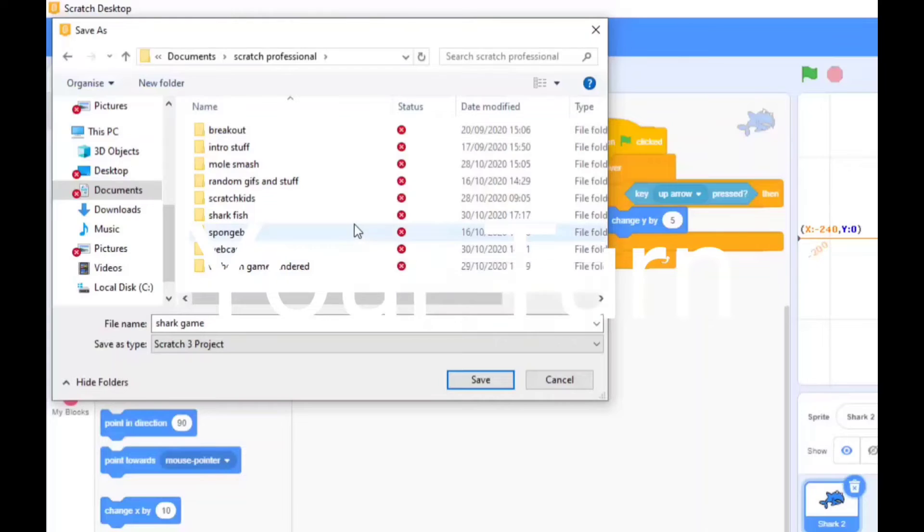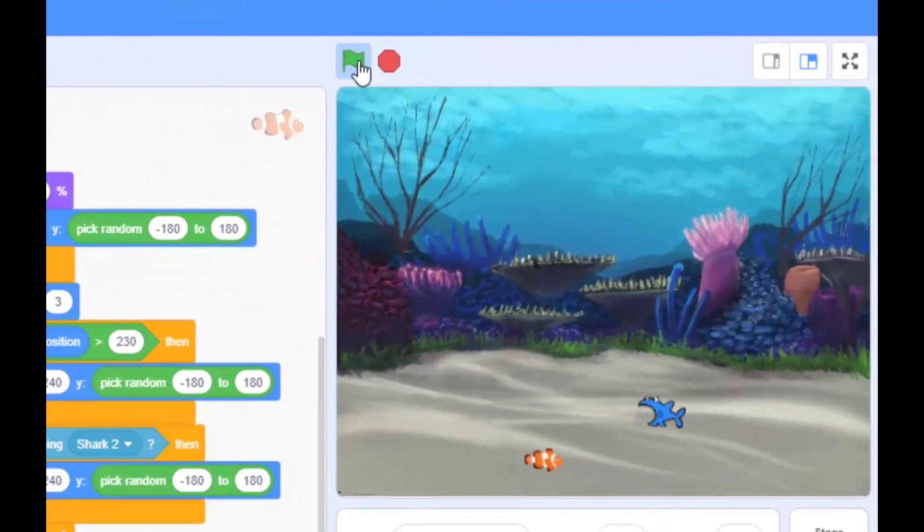That's subjective, isn't it? If I press play, you're thinking there aren't three clones. There are actually. Look. There, there.